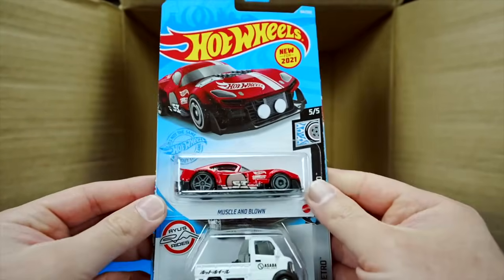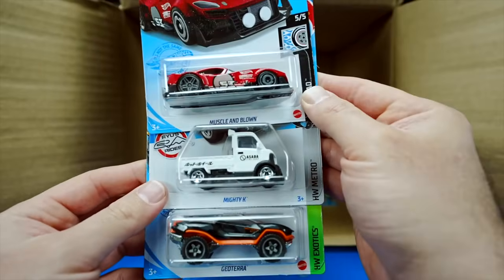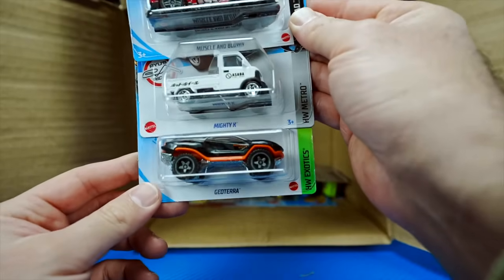We'll grab the Muscle and Blown, another one of those. We've got the Mighty K again and another Geo Terra.